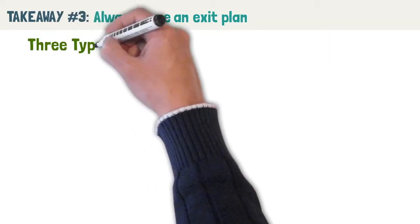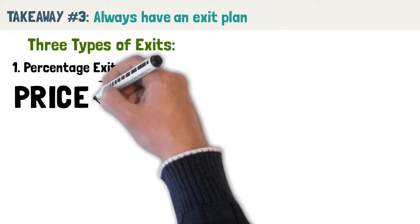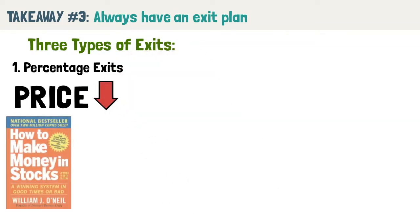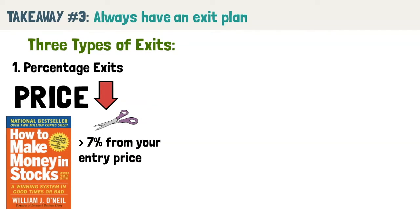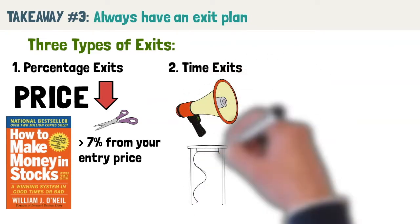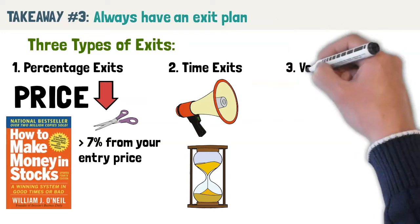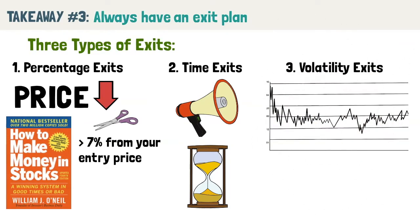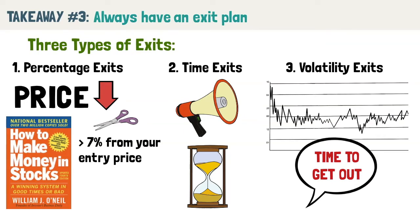Van Tharp covers three types of exits to consider. First, percentage exits: a very common exit where you exit if the price drops a certain percentage. William O'Neill's book How to Make Money in Stocks talks about cutting losses when a stock declines more than 7% from your entry price. You can also use a percentage exit as a trailing stop loss. Second, time exits: if your trade idea is based on a news event or catalyst like an earnings announcement, you exit if the market doesn't move as expected. Third, volatility exits: when the market makes a move to a level which it shouldn't, it is time to get out — useful for cutting losses short and securing profits alike. No matter which exit strategy you pick, losses are unavoidable. Rather than avoid them, seek to manage them and keep your losses small.